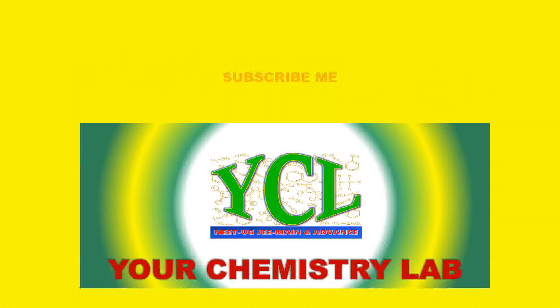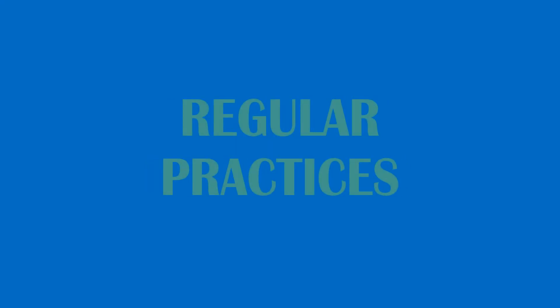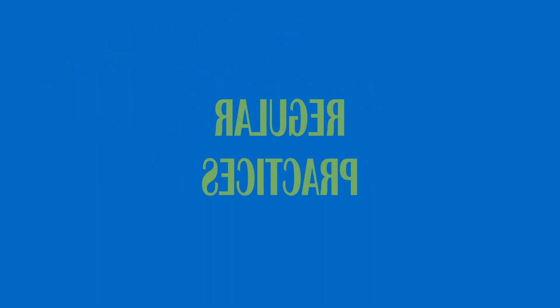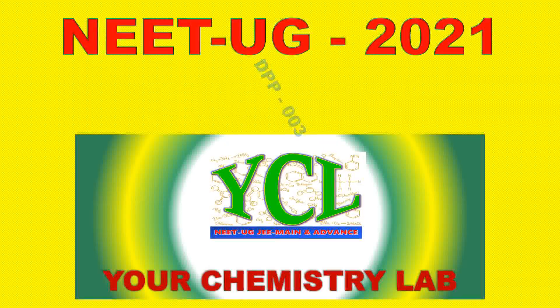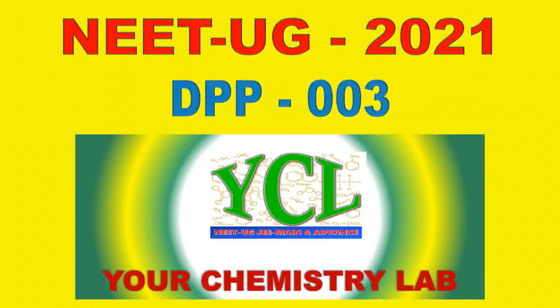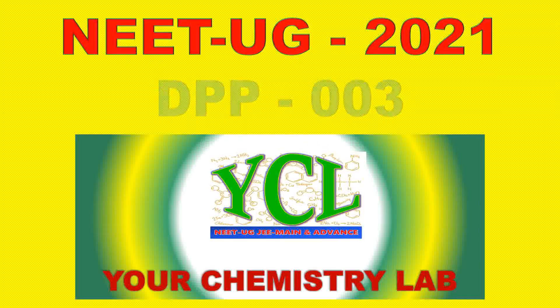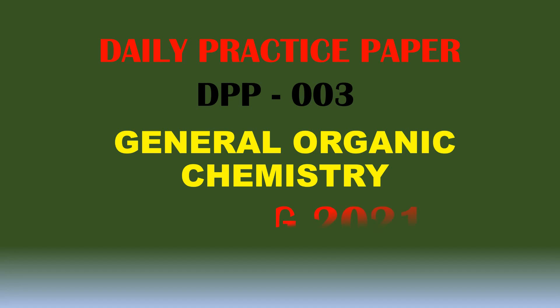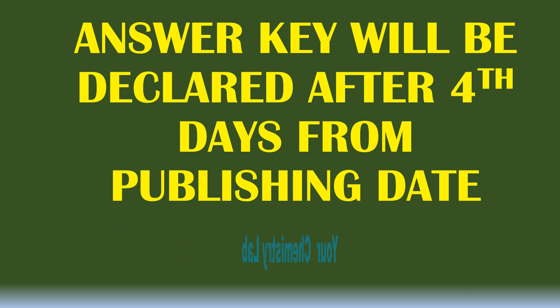Time is the main factor. If you don't know how to manage your time, nothing will be done. I will be back in the next video. Now, complete DPP-003. Next, bio for you.